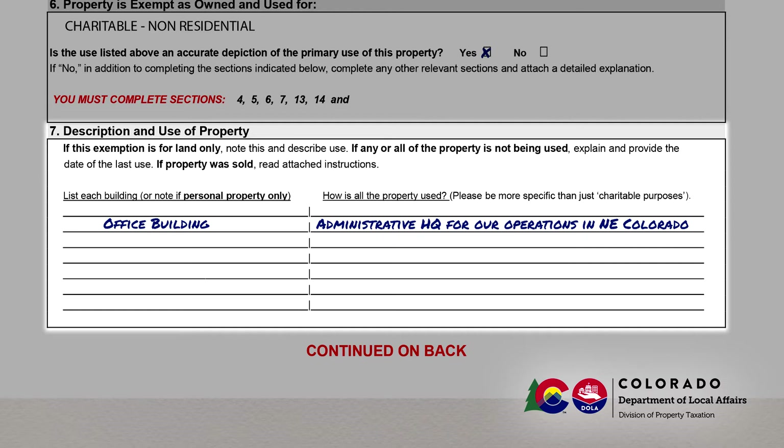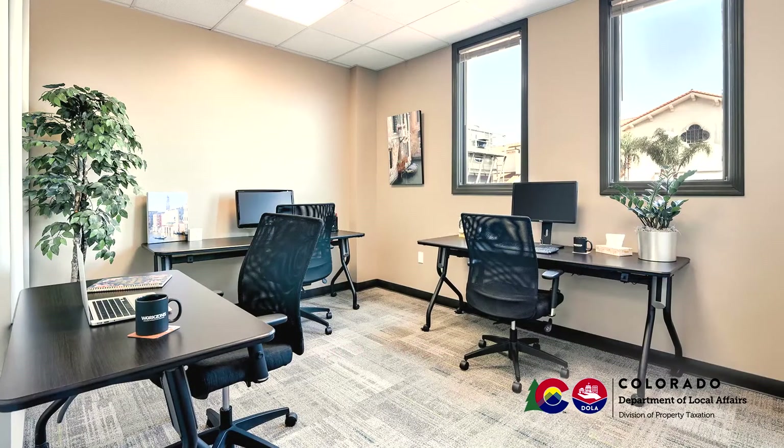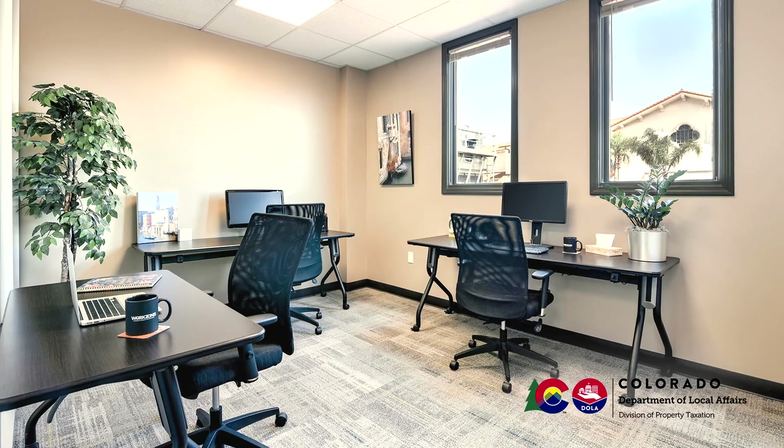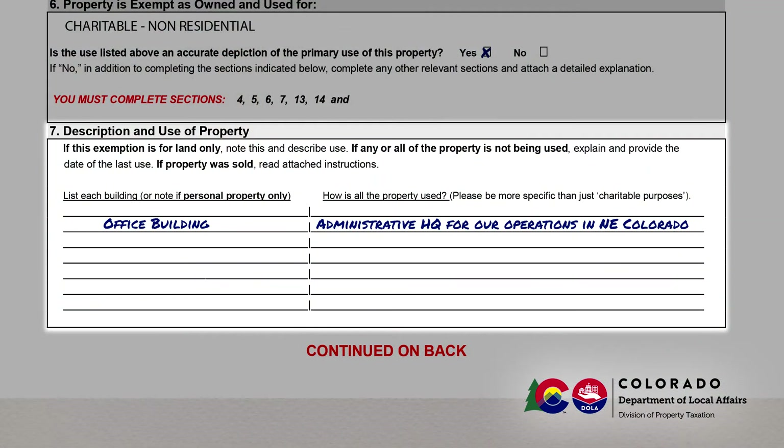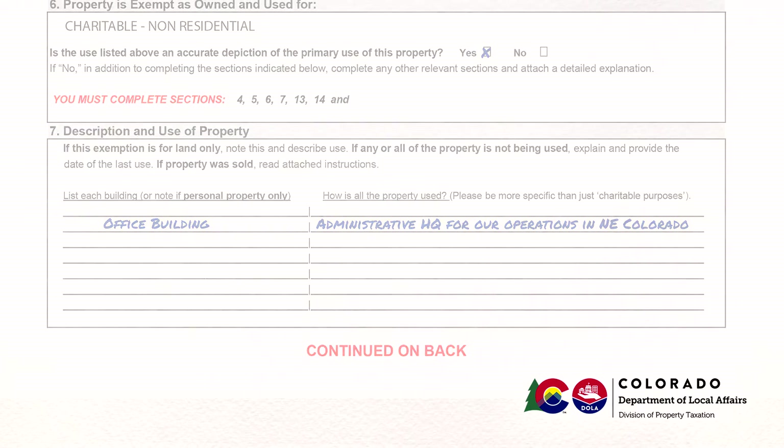As used here, personal property does not refer to the property that you own personally. Rather, it refers to the statutory definition — generally it means movable property, for example office furniture and equipment. As requested on the report, be more specific than 'charitable purposes.' If this is all you write, we will contact you to provide more detail. For example, a description that the property is being used for the administrative offices for your organization would be adequate.